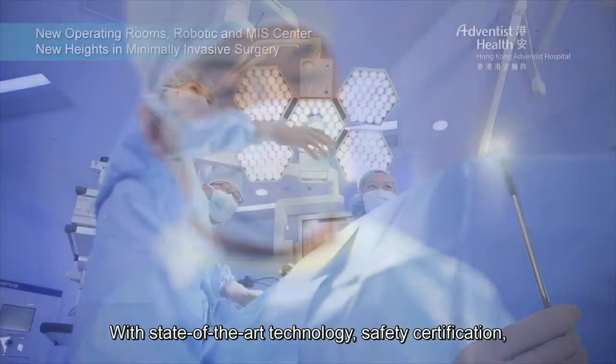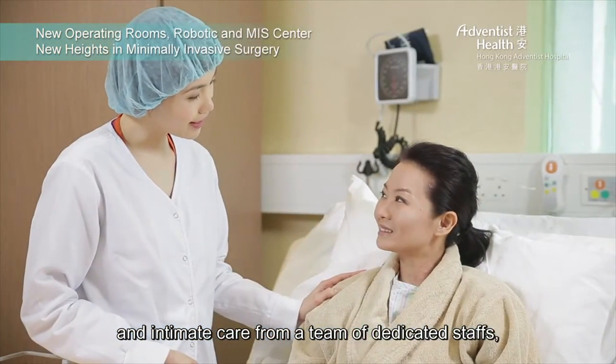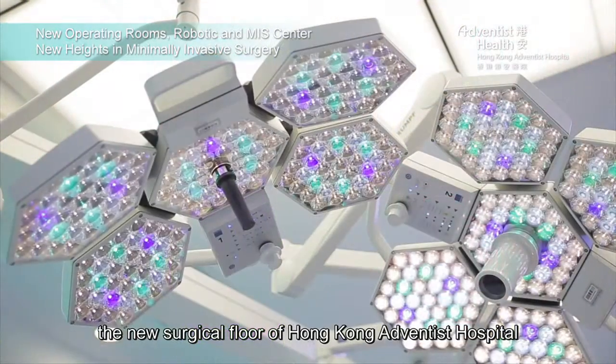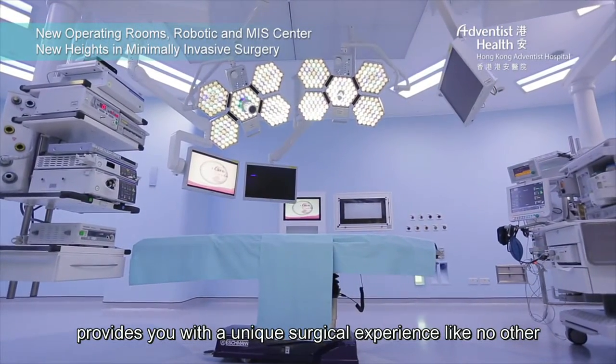With state-of-the-art technology, safety certification, and intimate care from a team of dedicated staff, the new surgical floor of Hong Kong Adventist Hospital provides you with a unique surgical experience like no other.